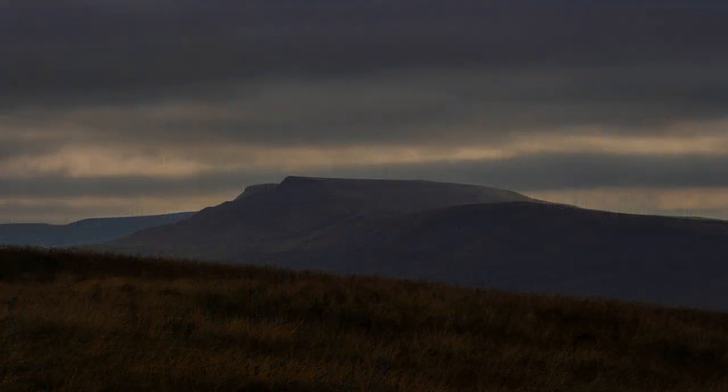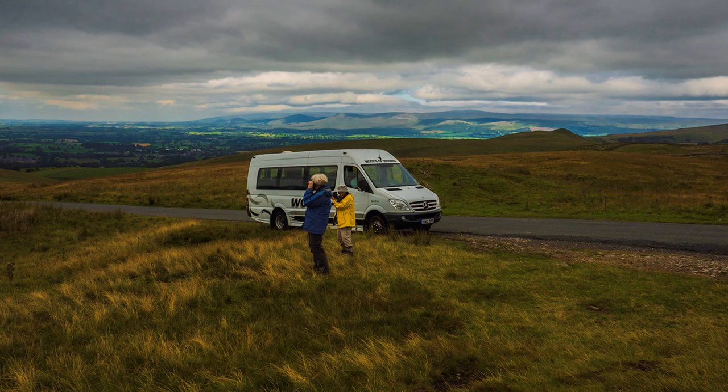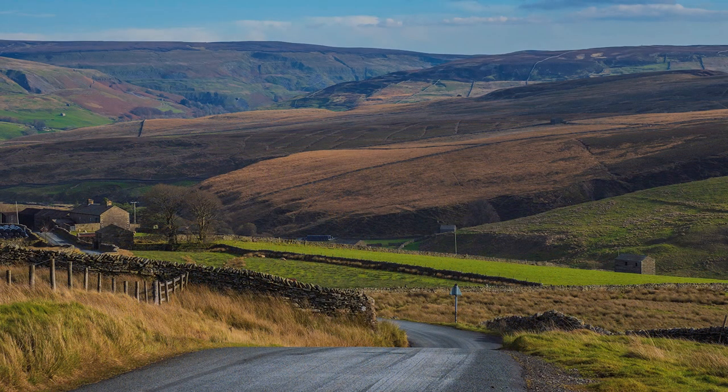This is not a place to break down or run out of petrol — it will be a long walk. But do stop for photos. The first communities on our route would have a long way to travel for a supermarket, and you don't see many buses either.